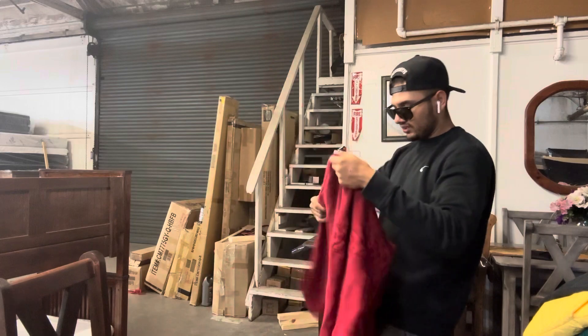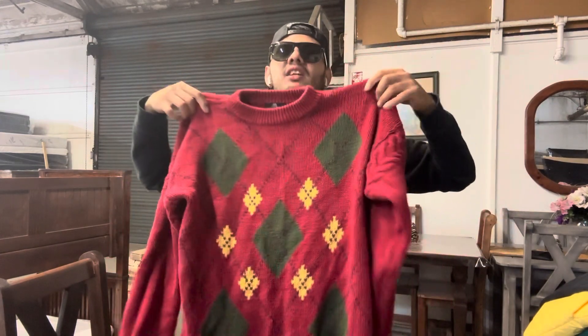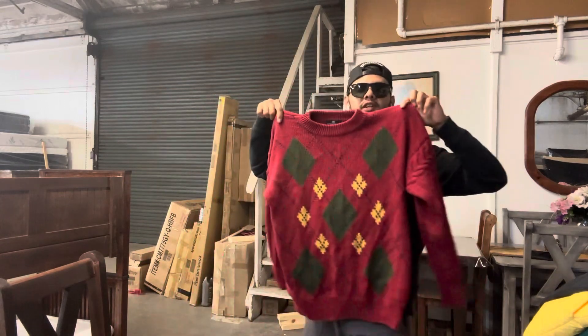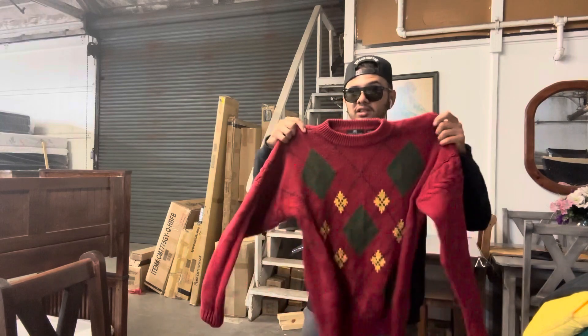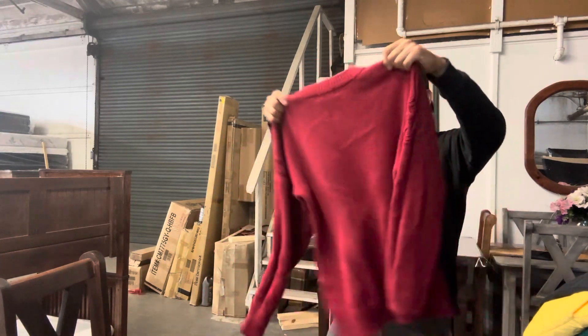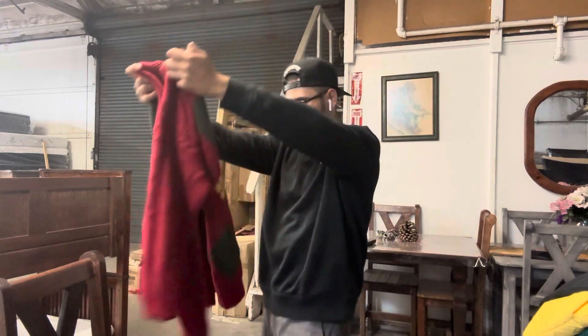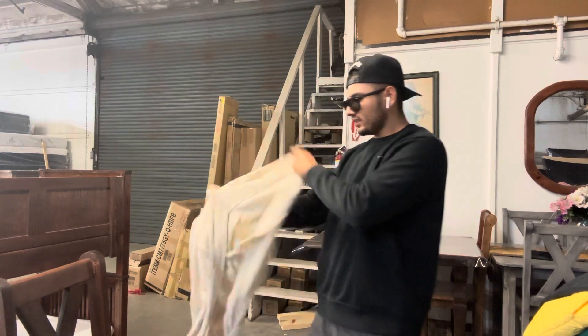There's another one — I guess like a Christmas sweater right here. What size is it? Size large. Bro, this is my sucker outfit for Christmas. It's very heavy, literally very heavy. More niche stuff.